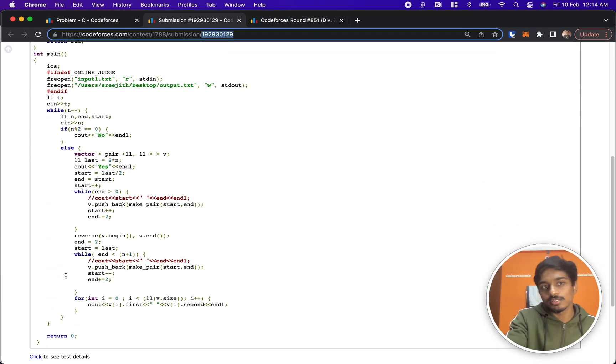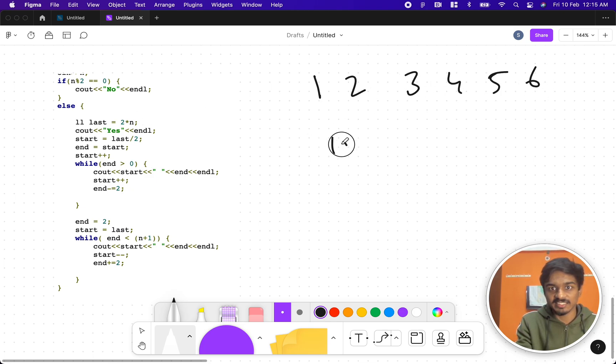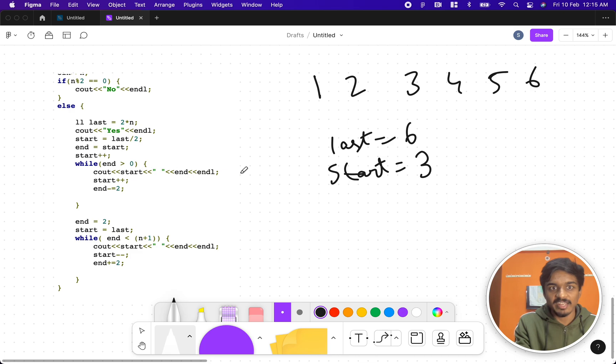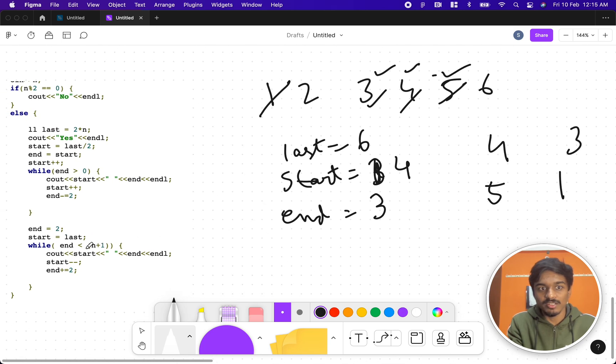Here's how I coded it: last = 2n. When n is even, output 'NO'. For odd n, set start = last/2 and end = start, then increment start (start becomes start+1). I iterate: start increments while end decrements by 2, because jumping by 2 avoids repeats. For example with n=3: start=4, end=3, then 5+1=6. Then loop again from end=2 with last=6: 2+6=8, giving sums 6, 7, 8.